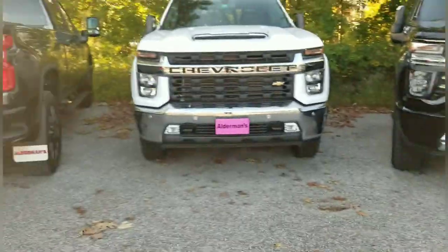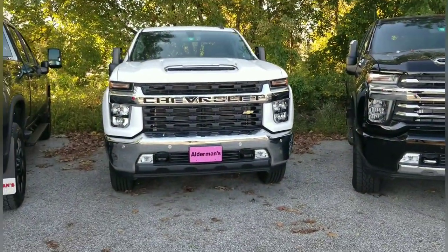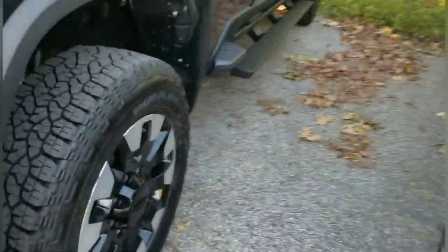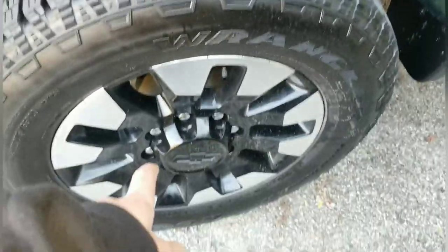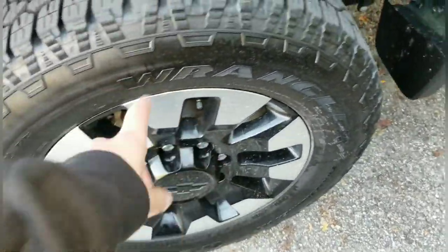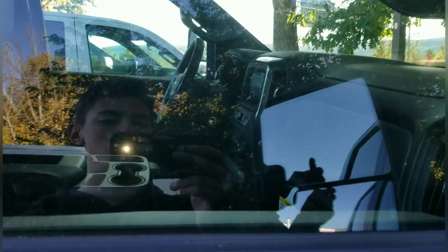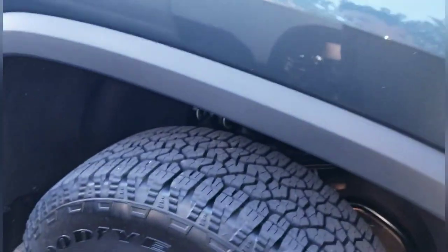Then you get the Custom over here — actually this isn't a Custom, this is an LT. This is a Custom right here. Look at the wheels on the Custom — you got the black middle, the chrome or machined outside, whatever those are called. Got these base steps though. Still got the decent mirrors. For the Custom you have an actual key, no push button start, but it's all paint matched.